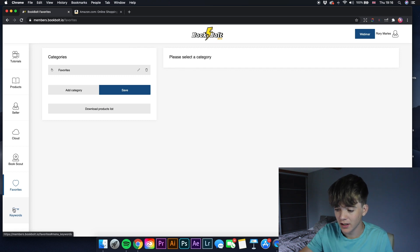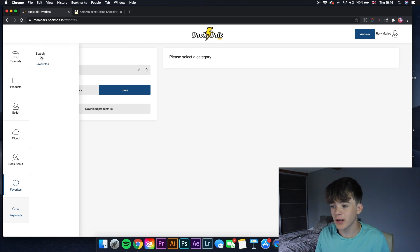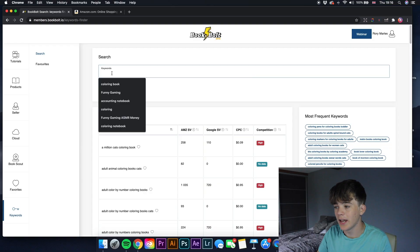Another great feature is Keywords. I've seen something similar in Helium 10, which was a lot more expensive than Book Bolt. With Helium 10 you had to pay separately for the Cerebro keyword tool, but with Book Bolt everything else is included as well — making it much better value.